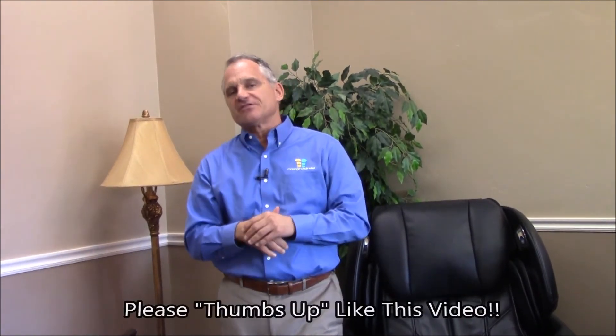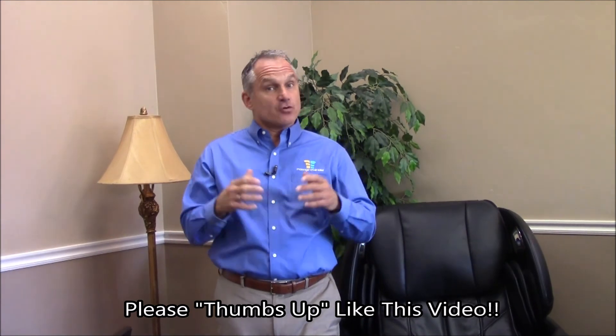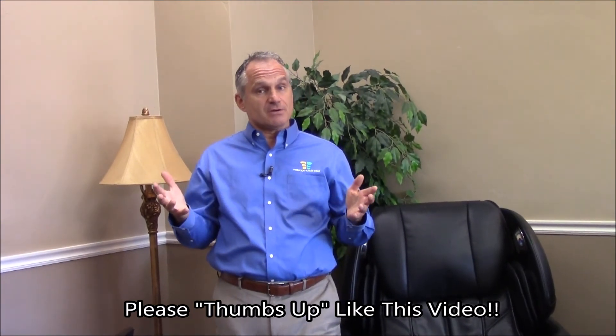Anyway, my name is Dr. Alan Weidner from Massage Chair Relief. I hope you found this video helpful. If you did, please feel free to thumbs up and like us on our YouTube channel, and if you found it helpful, help us spread the word about massage chairs by sharing it on your website, Google+, LinkedIn, Instagram, Twitter, Facebook, or wherever. We appreciate you helping us spread the word. I'll talk to you on the next video. Bye-bye.